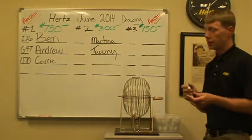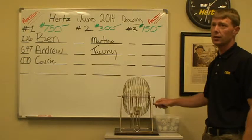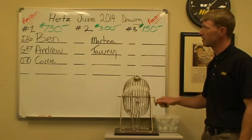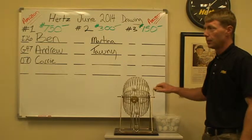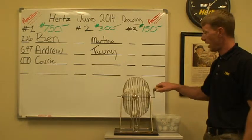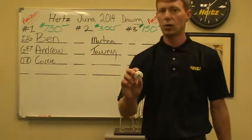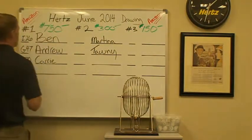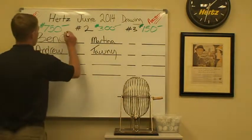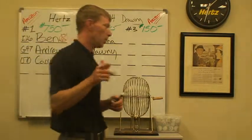To start the first place drawing for an Amazon gift card of $750, we're going to have I-26, which is going to be Ben out of Medford. Congratulations, Ben. Hope you spend that money wisely.